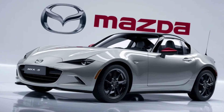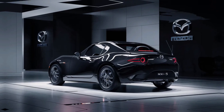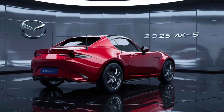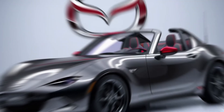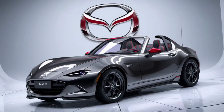Inside, the MX-5 is snug but sophisticated. The cabin is designed with the driver in mind, with all controls within easy reach and a focus on ergonomics. The new 8.8-inch infotainment display is a welcome upgrade, providing crisp graphics and intuitive controls. While space is limited, the quality of materials and attention to detail make every ride a special occasion.